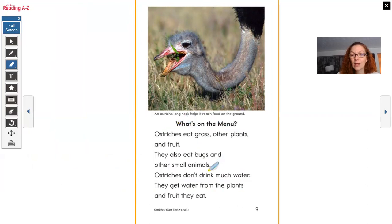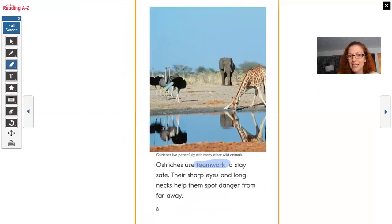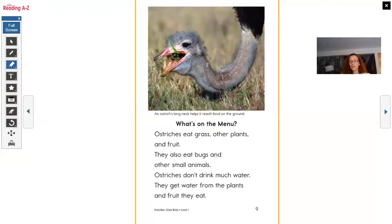What's on the Menu? Ostriches eat grass, other plants, and fruit. They also eat bugs and other small animals. Ostriches don't drink much water — they get water from the plants and fruit they eat. An ostrich's long neck helps it reach food on the ground, because look how long their legs are; they need a long neck to reach down. Do they need to run to catch bugs or small animals? Maybe — so that could be one reason why they run so fast.